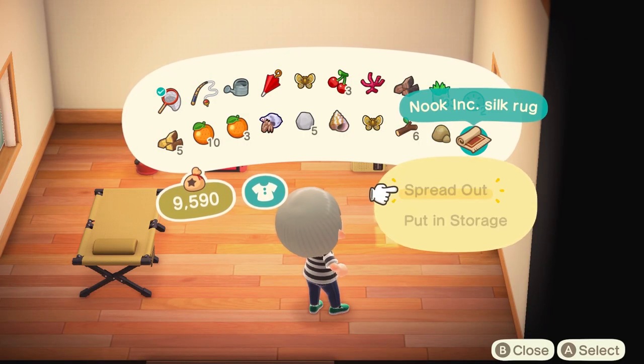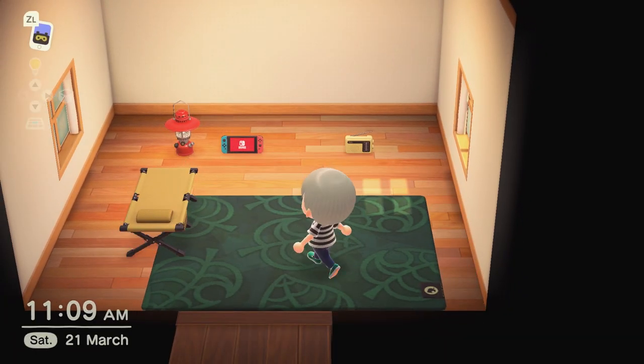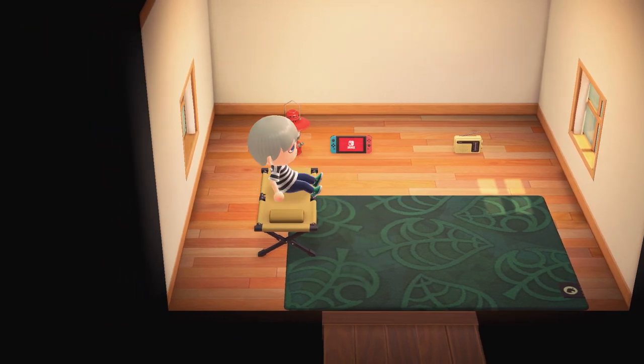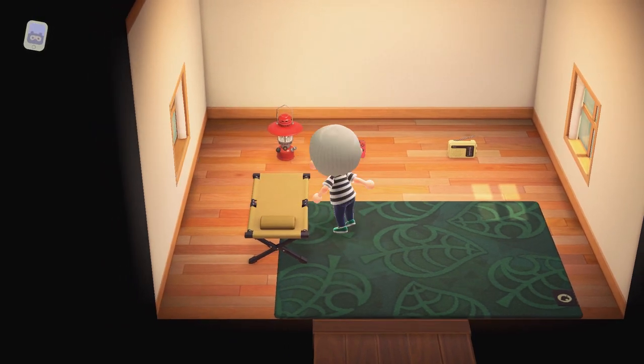After opening the present, here is the rug placed inside my house. The rug itself is actually a lot bigger than I expected it to be and it looks pretty good in my house, especially when you have nothing like me.